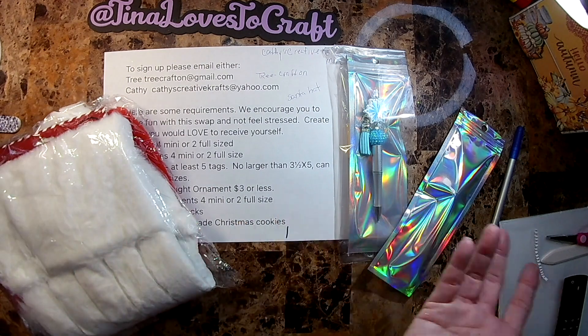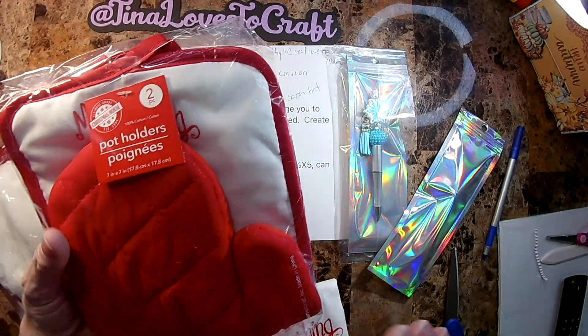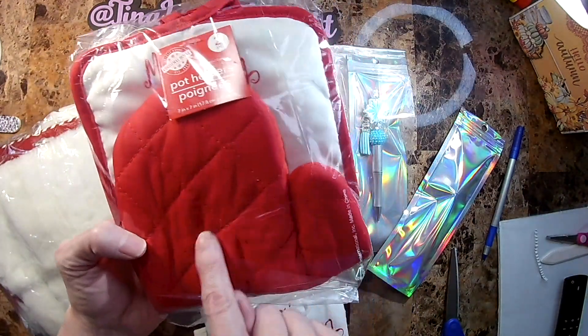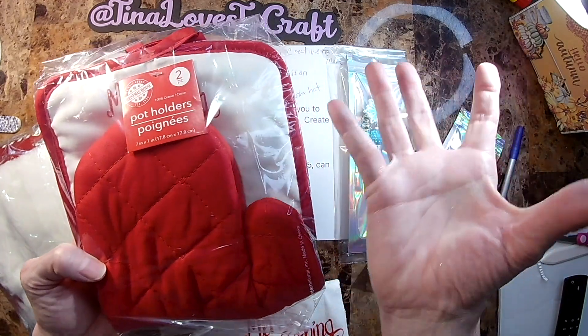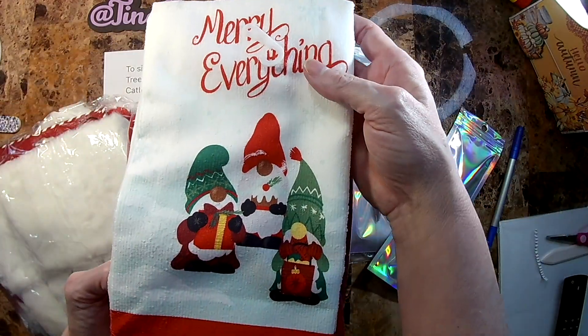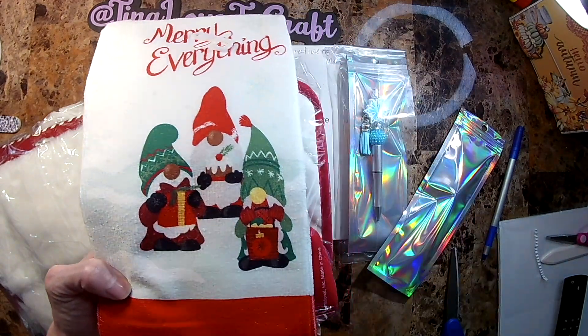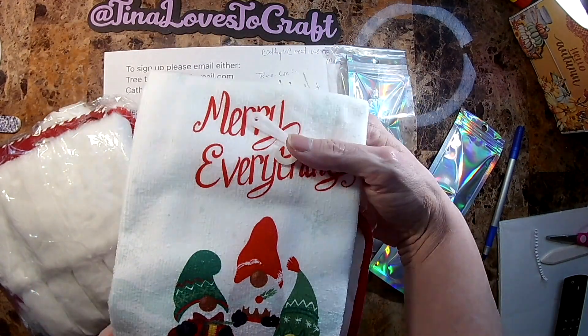For their kitchen, I have the mitt and two pot holders, and I also got the matching Merry Everything gnomes towel for their kitchen.